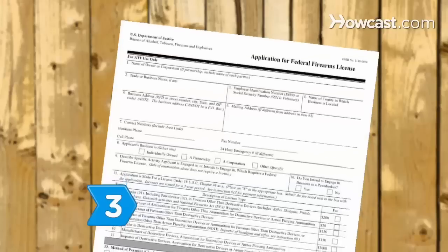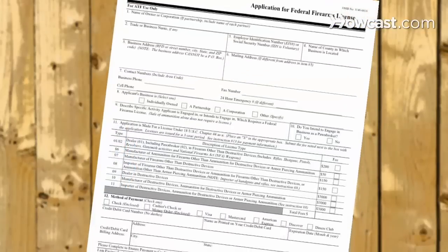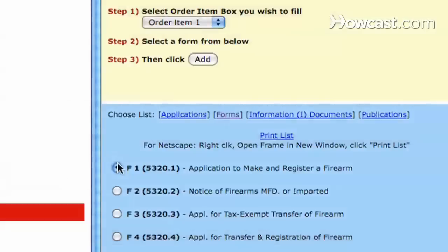Step 3. Order a Federal Firearms License, or FFL, packet from the ATF's Distribution Center order form page or by calling the Distribution Center.